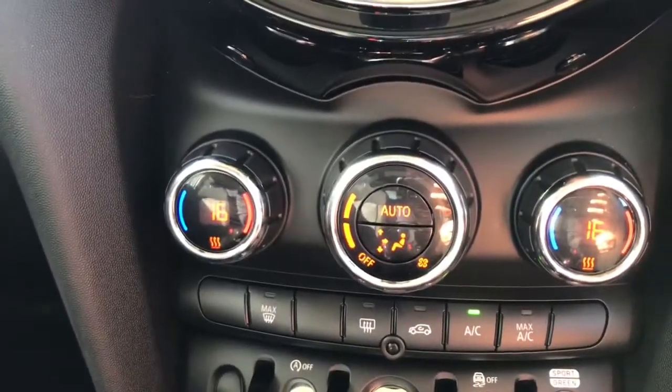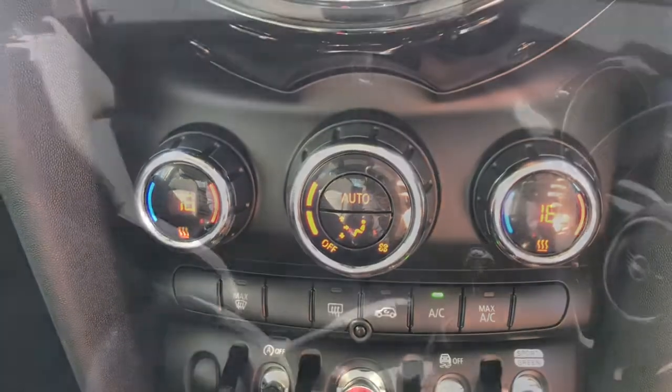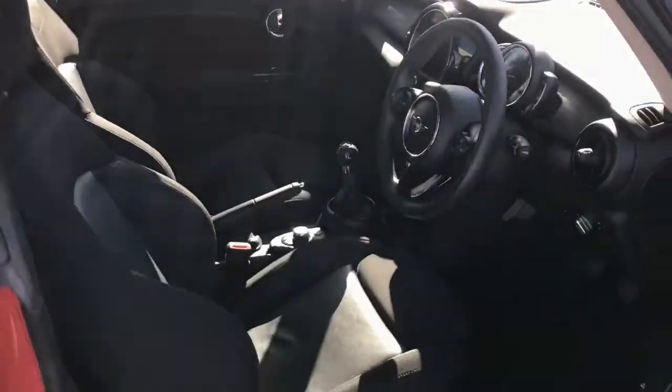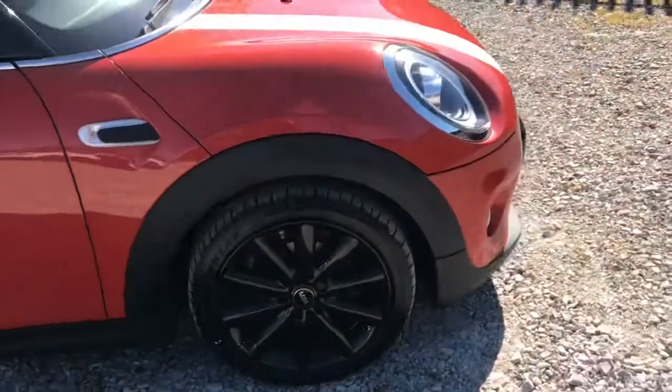It does have the heated windscreen and the heated back window. If you like the look of this snazzy-looking Mini Cooper, please feel free to give us a call if you would like any more information, and thank you for watching this video.